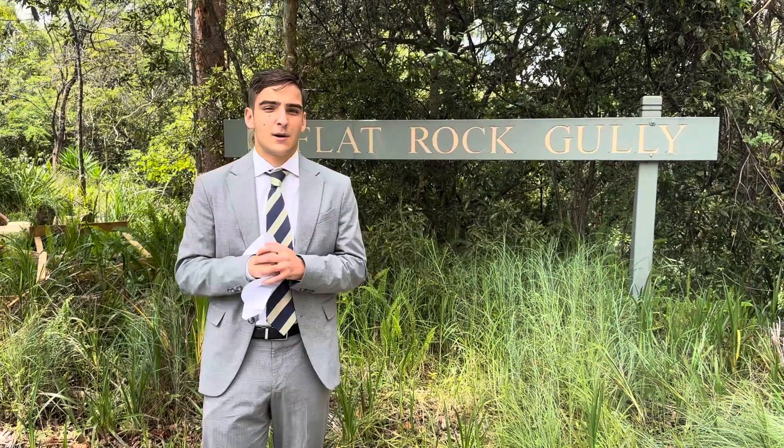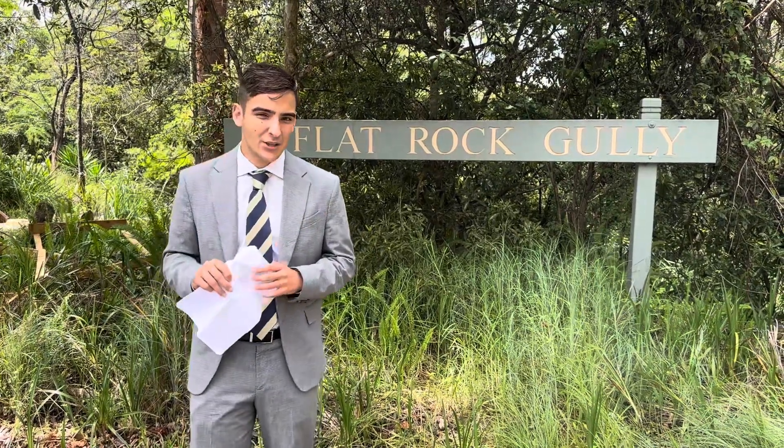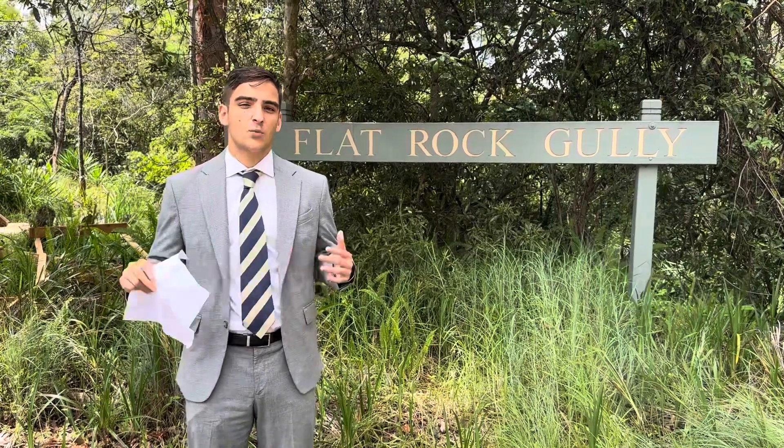Guys, if you did have any questions about the market, feel free to contact myself or Rick Woodward here at the Agency Real Estate. Otherwise, have an amazing week and Happy New Year.